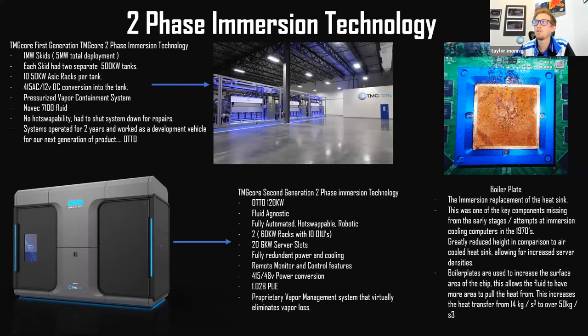I included something visually interesting to help people understand how two-phase immersion works — you can see the boiling process on the chip. What you're looking at is called a boilerplate, the immersion replacement of a heat sink from the early 1970s and 80s. Two-phase immersion has been around about 40 to 50 years — IBM was experimenting with it in the late 70s and early 80s. Over the last 20 to 30 years of material sciences, we've been able to develop these boilerplates and they work absolutely fantastic. The concept is expanding the surface area on the chip: on a flat surface, fluid takes in about 14 watts per square centimeter; using this technology we can drive over 50 watts per square centimeter, with active research goals toward 70 to 100 watts per square centimeter.